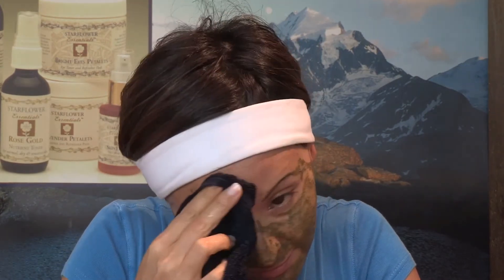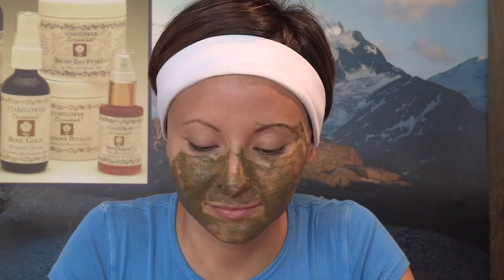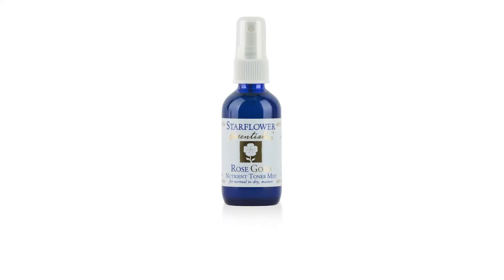The skin should be feeling warm right now and may look a little pink. It needs toning to bring down the heat by applying an herbal water element to cool and soothe it. The fourth essential is toning. Rose Gold Nutrient Toner Mist is one of the many toners Starflower offers — it is for all skin types and especially dry, sensitive, and mature. Mist and press the toner into your skin.